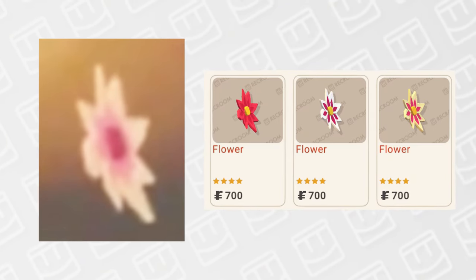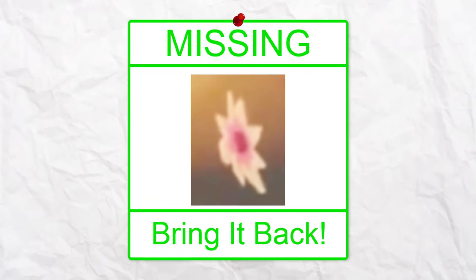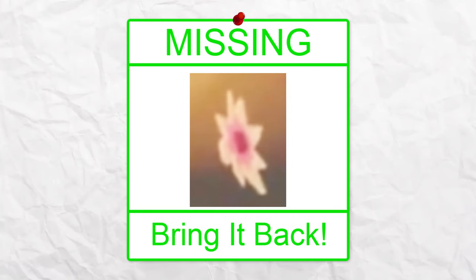Starting with one of my personal favorite deleted items: this pink flower. This flower was a pink recolor of the flower items, which currently have three recolors priced at 700 tokens each. In my opinion, if this pink version of the flower was still in the game, it would definitely have a chance to become one of the most popular items in Rec Room. They should 100% bring this back — I know a lot of people would love to wear it, including myself.